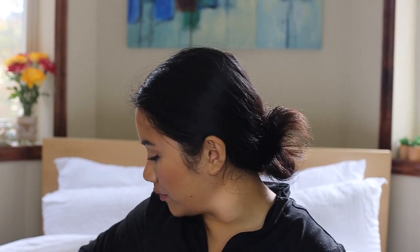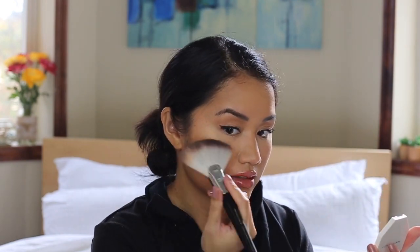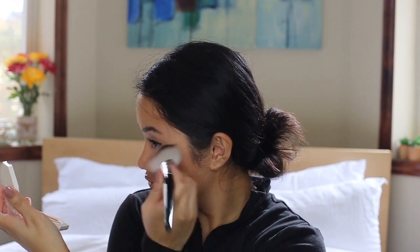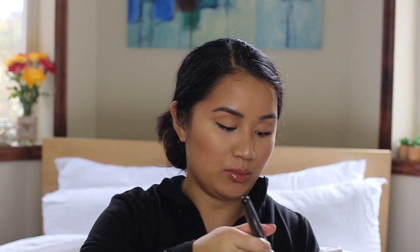Lately I've been using the Fenty Beauty Kilowatt Freestyle Highlight Duo in Hustla Baby. Sometimes I do the low-key one, so let me take this plastic off — this is the low-key one and this is the not-so-low-key one. I'll do both so you can see. I usually amp it up — why not? When I go to the office I used to hold back, but lately I've been feeling it, so let me just put some amp on my face.